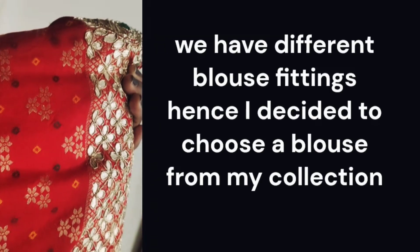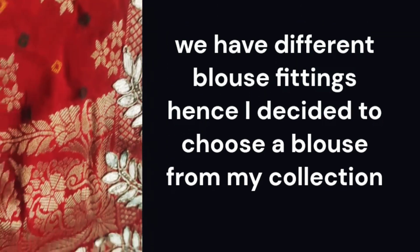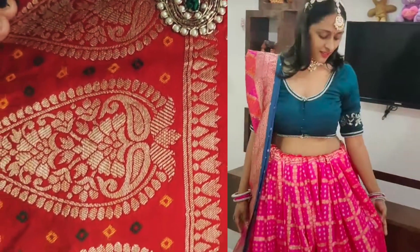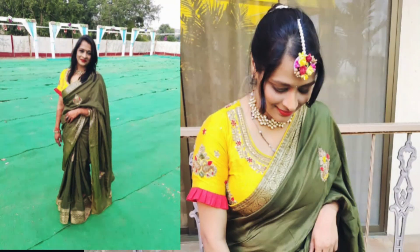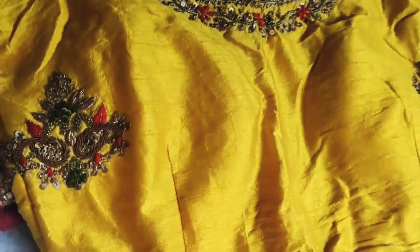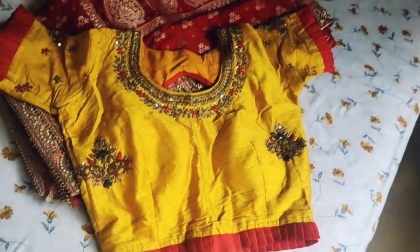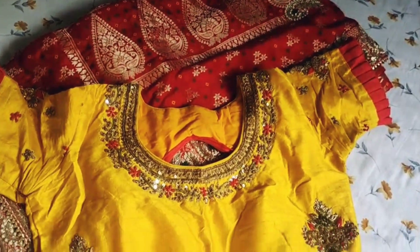Since our fitting, there is a little difference between my size and my sister-in-law's. So I decided I will wear a different blouse. Since the saree is green, I thought of going with this yellow blouse. The blouse is yellow and has red frills. It has a lot of work which has been matched with all the prints. This combination of red and yellow — I finally decided to wear this yellow blouse.